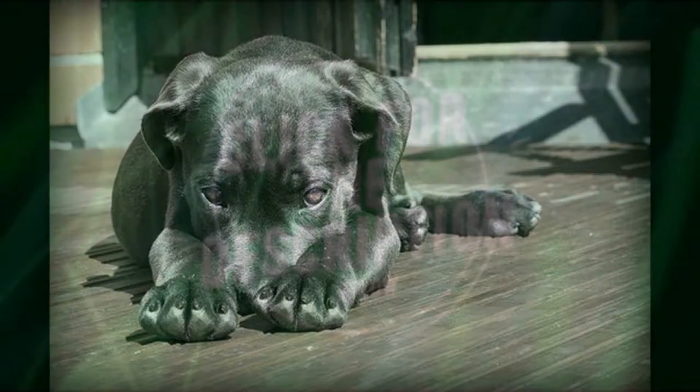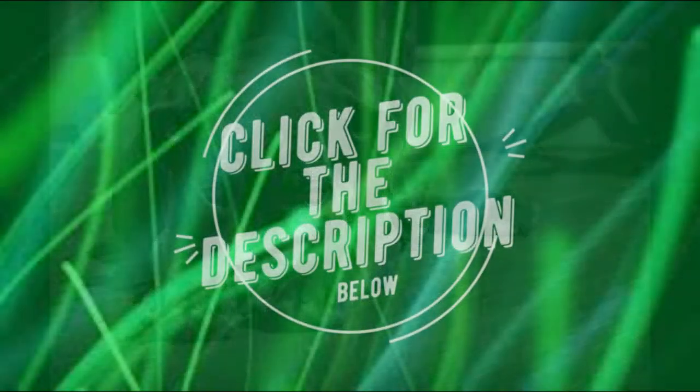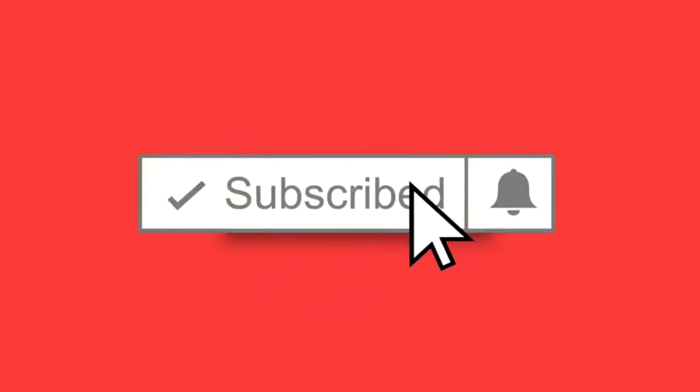If you would like to know more about related topics, please see the description below, and don't forget to subscribe, share, and like. Thank you.